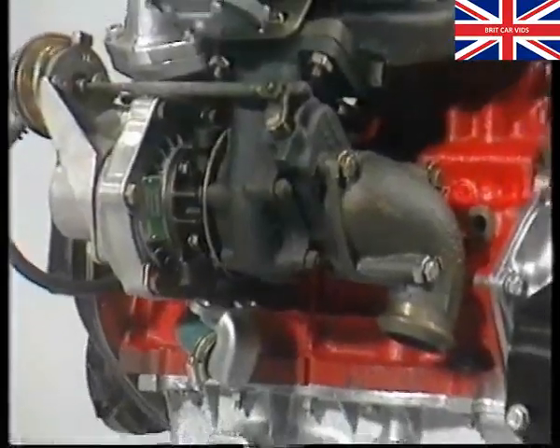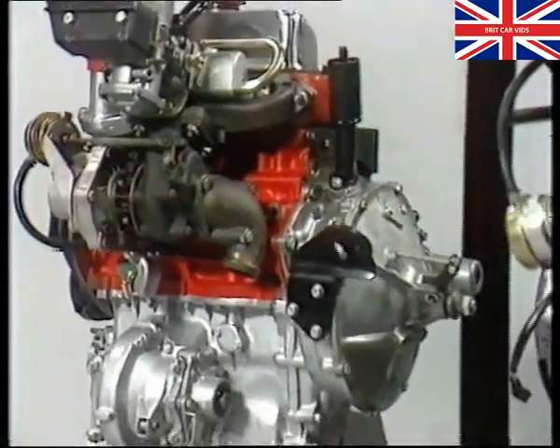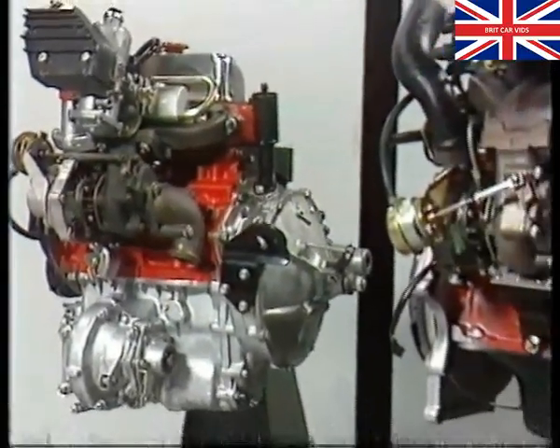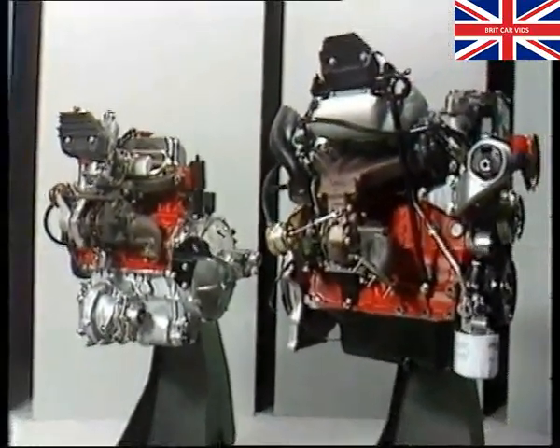Modern turbochargers perform a similar function, but have the advantage of being driven by the waste exhaust gases. So the turbocharger is effectively providing more engine power without demanding any in return.